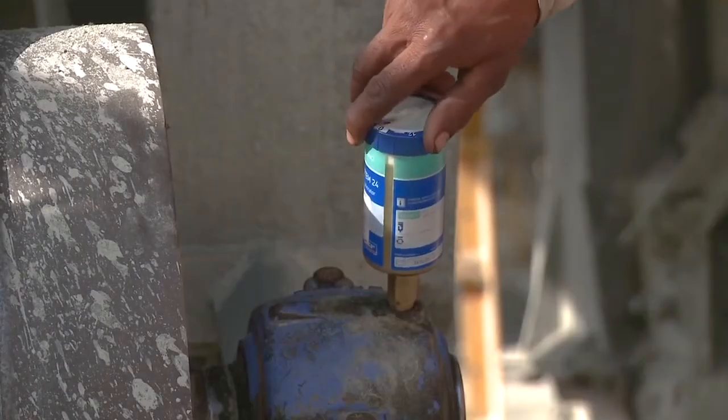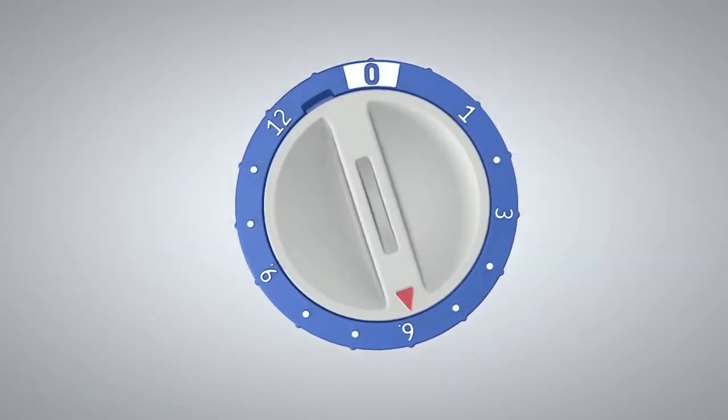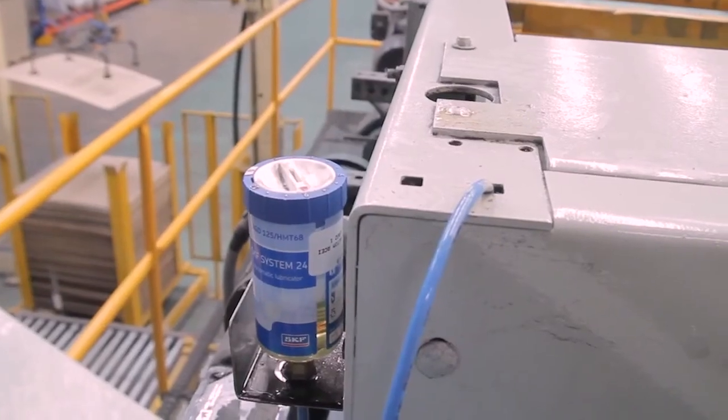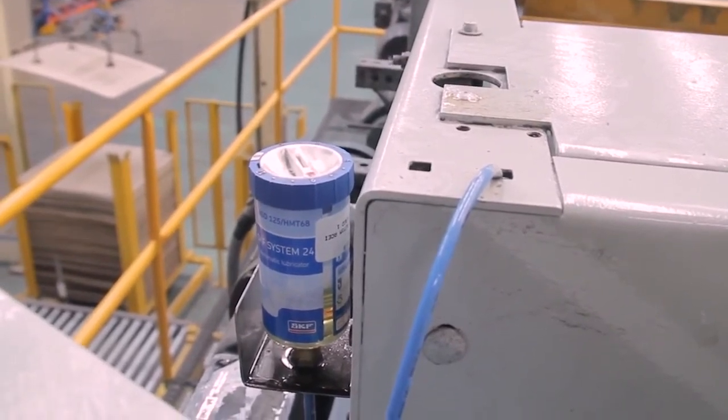Setting of the lubricator is done by turning the dial to the required emptying time in months. The variable setting between 1 and 12 months makes the lubricator suitable for a wide variety of lubrication needs.